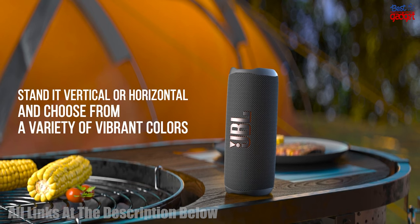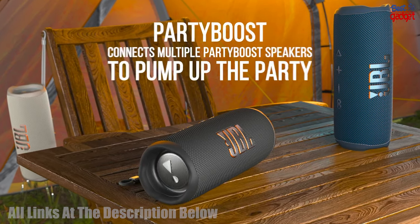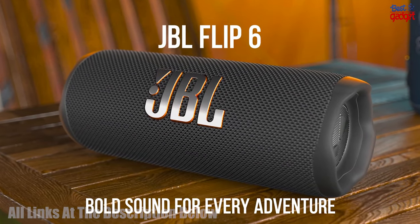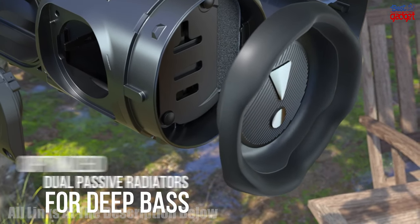Plus, it comes with a protective hardshell case for added protection. So whether you're headed to the beach or the park, the JBL Flip 6 Portable Wireless Bluetooth Speaker is the perfect companion for any adventure.